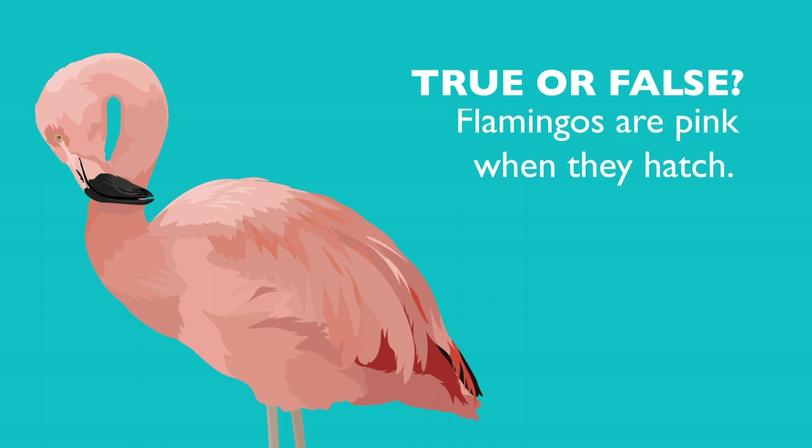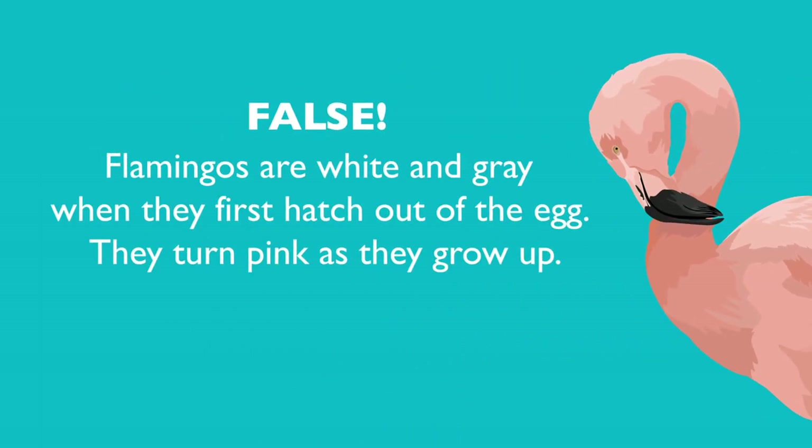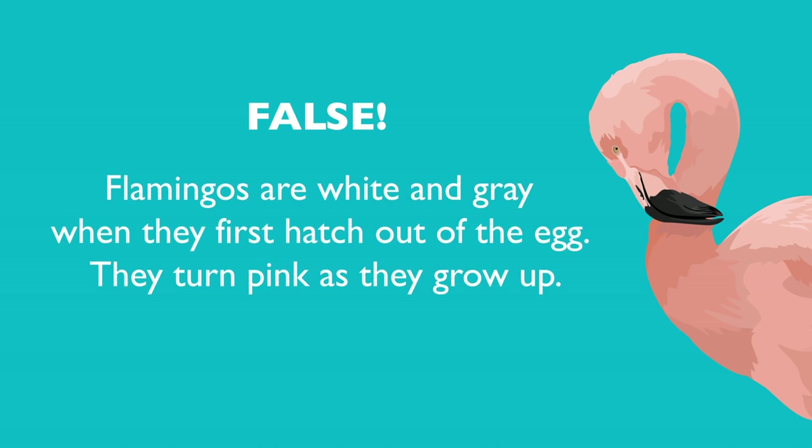True or false? Flamingos are pink when they hatch. False. Flamingos are white and gray when they first hatch out of the egg. They turn pink as they grow up.